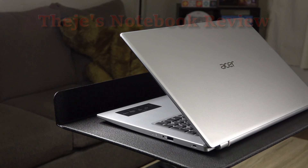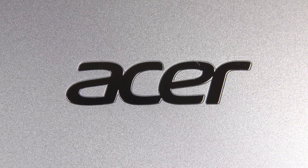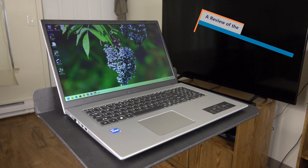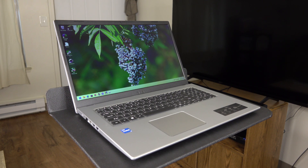Hello everybody, welcome back to Thiege's Notebook Review. I'm your host Joel Michael. What I have for you today is from Acer — this is the Aspire 3. It could be grandma's next notebook, but could it also be your next notebook, you tech-savvy, savvy-tech-you? Let's find out.